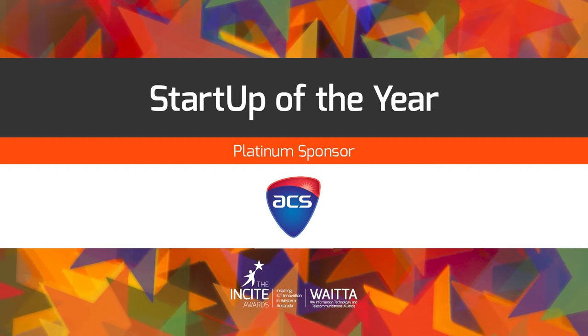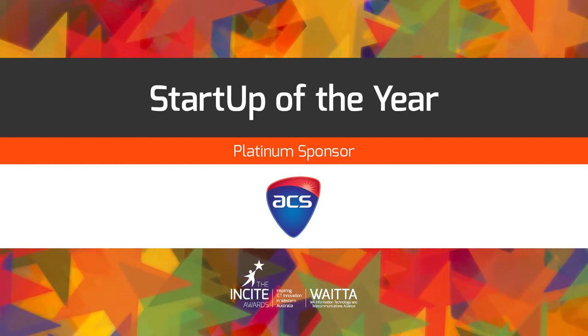We now cross to our platinum sponsor, the Australian Computer Society, to announce the results for this award.